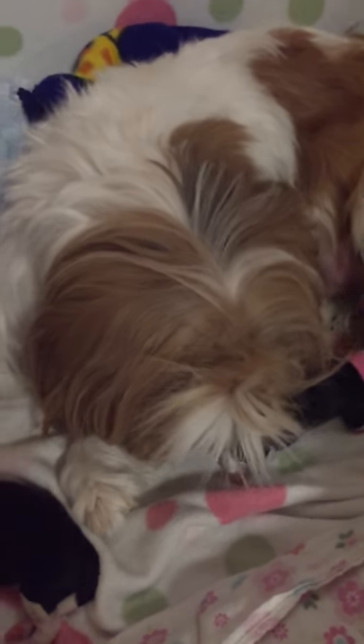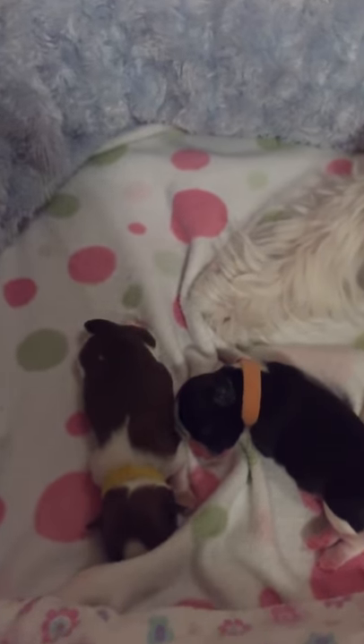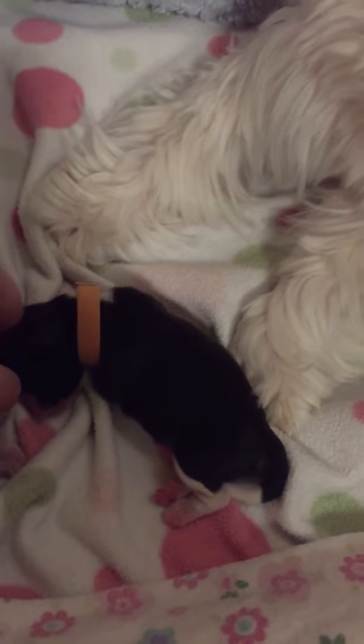They can't hear yet — their ears aren't open. Their ears and eyes open at around 10 to 14 days. So we just named them so that we don't call them by the color of the collar name. We did that with our first litter, but we don't do that anymore.